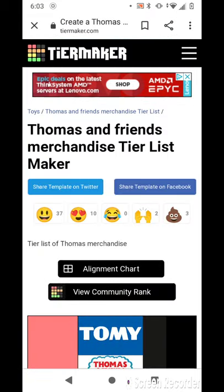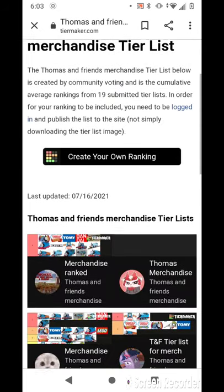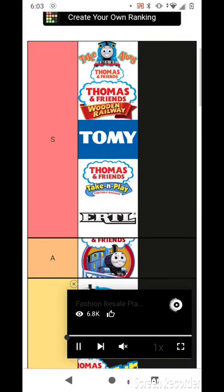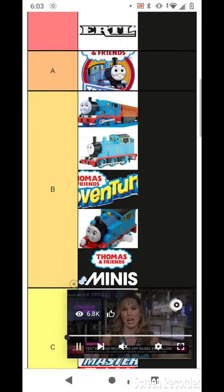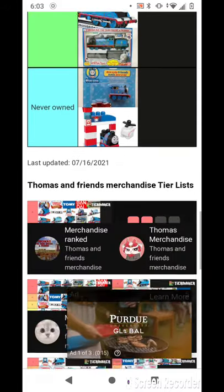I created a Thomas tier list. View Community Rank. I don't know what they said.